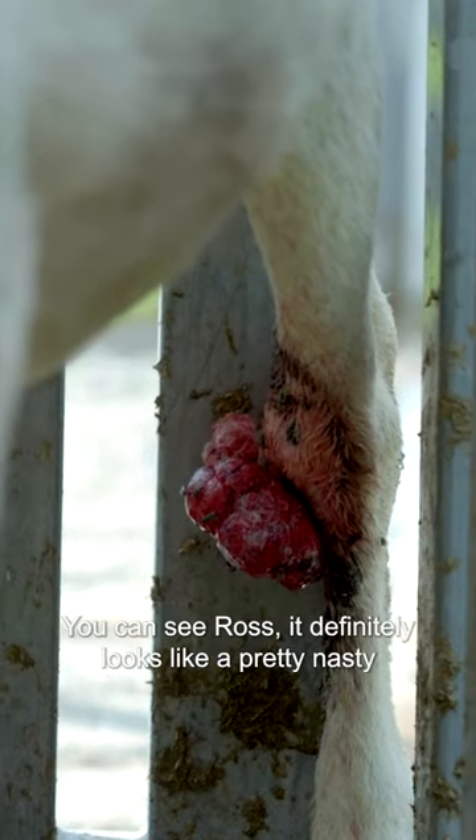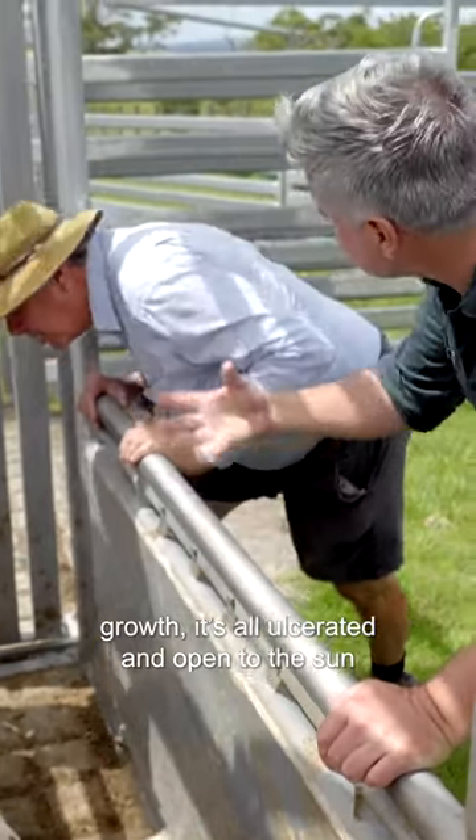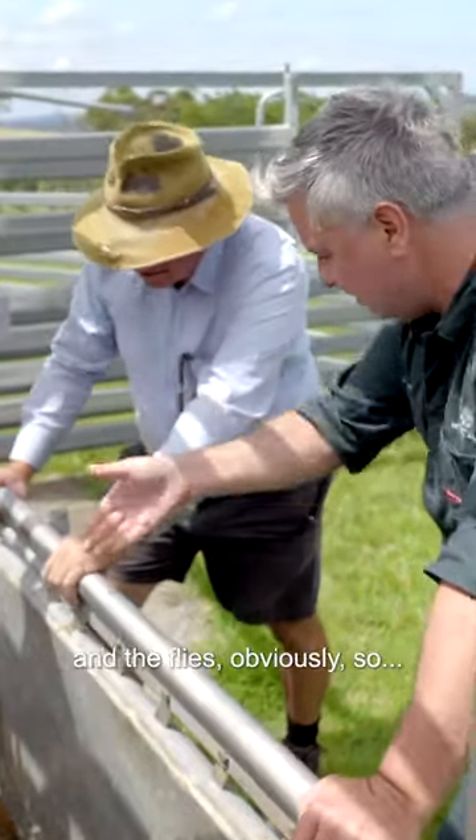You can see Ross, it definitely looks like a pretty nasty growth. It's all ulcerated and open to the sun and the flies obviously.